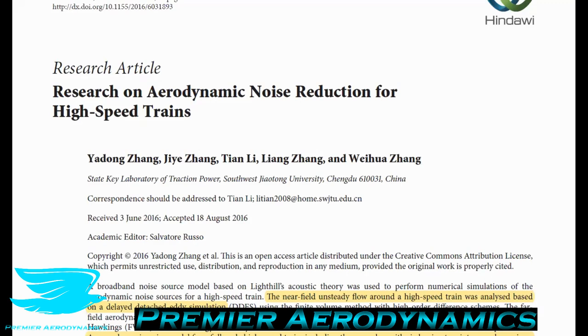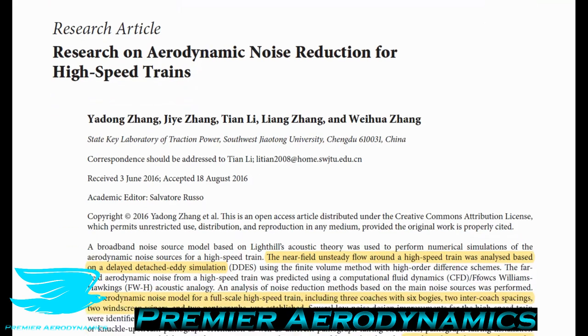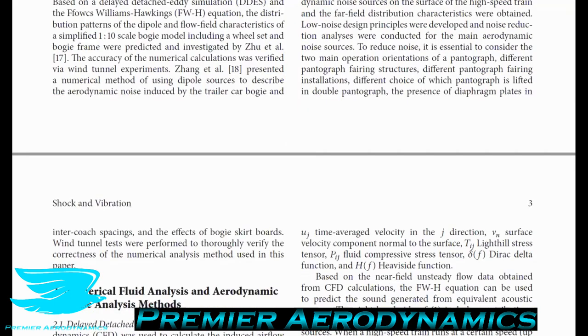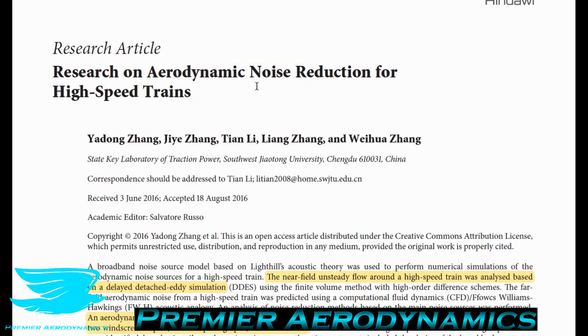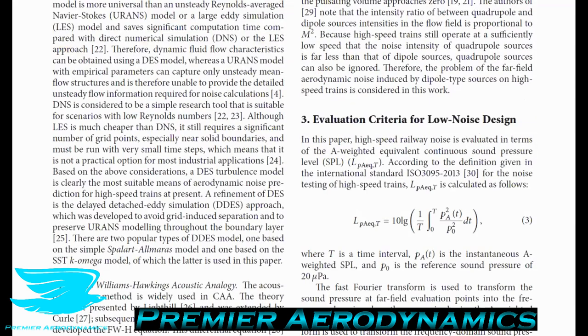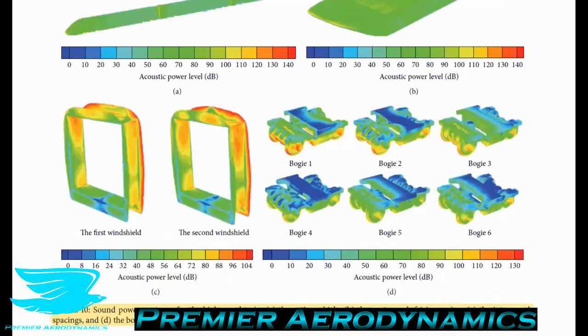This is Premier Aerodynamics podcast number 23, the second part of a two-part series. In podcast number 22 we talked about how noise is produced on high-speed trains. Today in podcast number 23 we're looking at how to reduce that noise. If you haven't watched number 22, go back and listen to that first. The paper we're covering is called 'Research on Aerodynamic Noise Reduction for High-Speed Trains', which is open access and linked in the description.